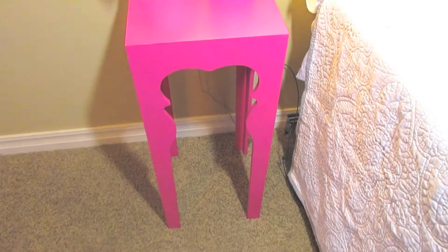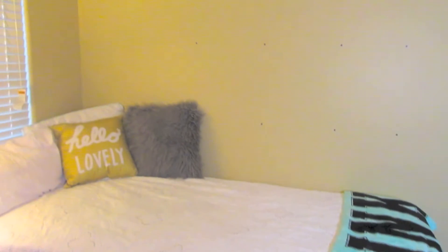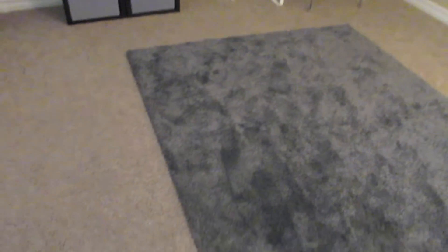I have this cute little nightstand I got from At Home, and the lamp I got from Target. The little flower vase I also got from At Home. This wall is completely empty and I need some help with ideas, so if you guys can think of anything let me know. I got this rug from Ikea and I love it.